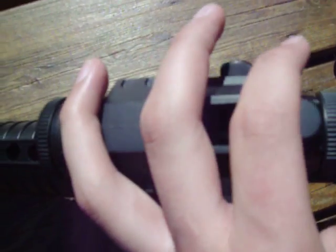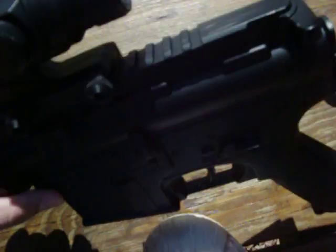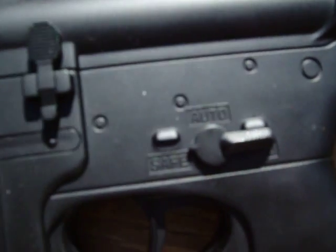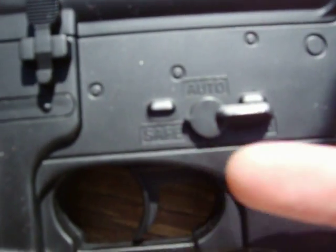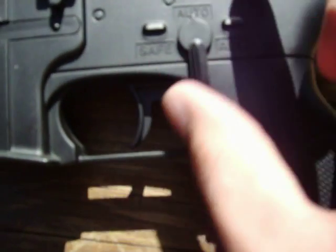This is the hopper where all the ammo is stored. Inside there, it holds up to 500 BBs. Gravity fed. There's the lever to switch it from safe, which is pointing that way, to automatic — another automatic. No semi-auto feature on this gun.